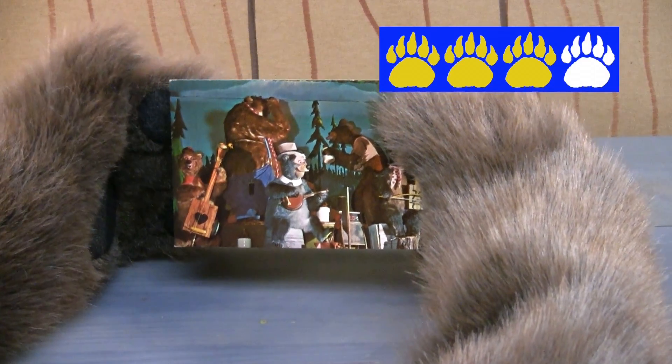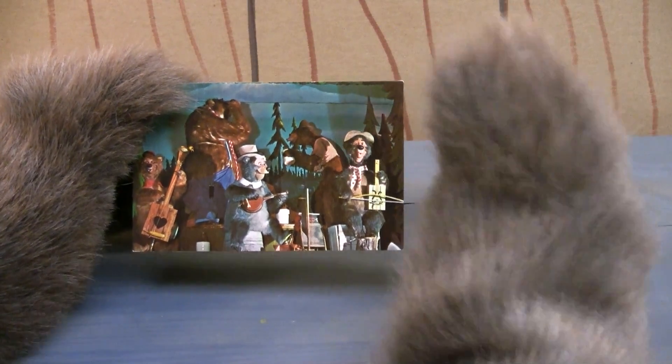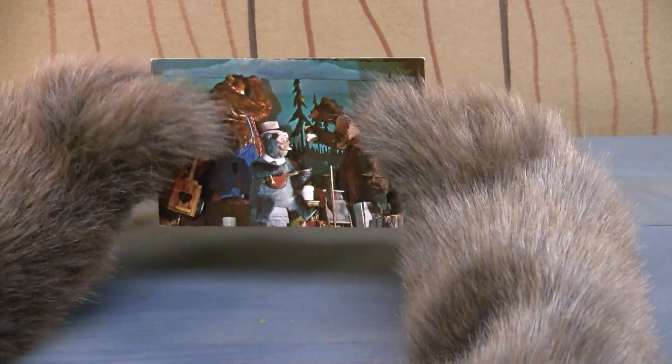I'm going to rate this three bear paws — a good, strong three bear paws. It's got a fun picture on it and I like it a lot. What do you think? What would you rate this vintage Walt Disney World postcard? Let me know in the comments below.